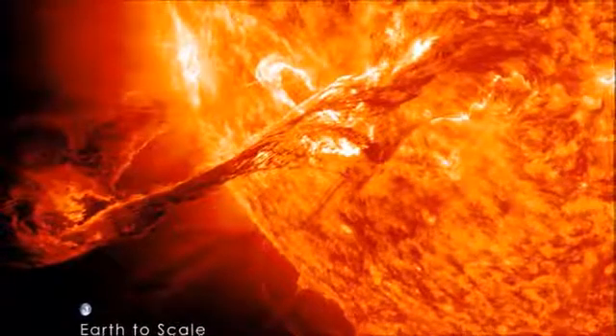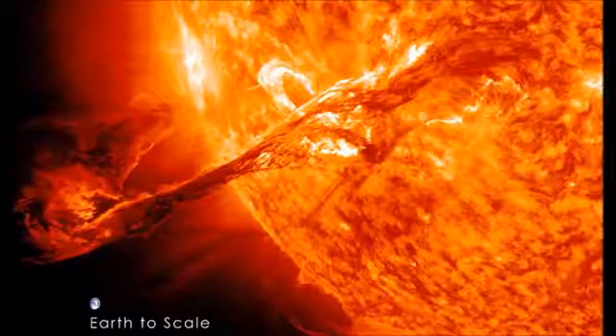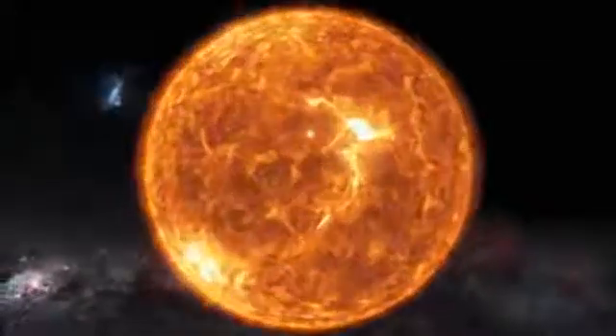The Sun is so big that it is more than 100 times wider than the Earth, and if it were a giant jar you could fit more than 1 million Earths into it. More than that, the Sun is what holds the solar system together.